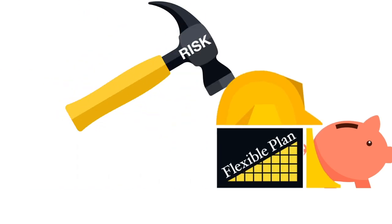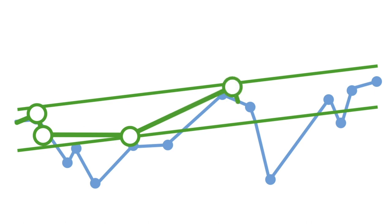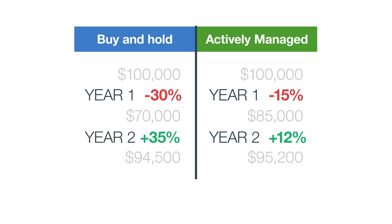That's why we manage for risk. We believe by sacrificing some gains in favor of limiting losses, a risk-managed portfolio that is responsive to market changes provides a smoother investment path. It boils down to simple math. Most investors would choose the traditional buy-and-hold portfolio because of the large gains in year two. But by minimizing losses and focusing on modest growth, the actively managed portfolio comes out ahead.